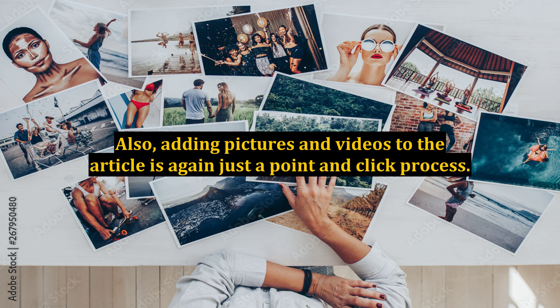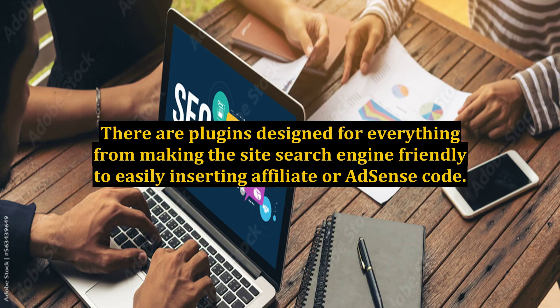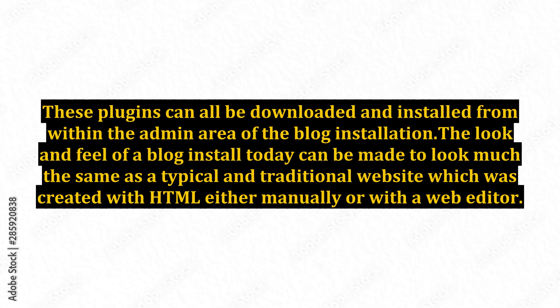These blog add-ons are called plugins. There are plugins designed for everything from making the site search engine friendly to easily inserting affiliate or AdSense code. These plugins can all be downloaded and installed from within the admin area of the blog installation.